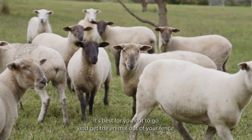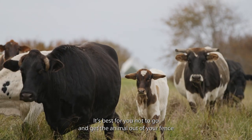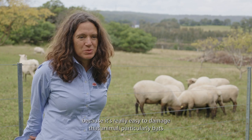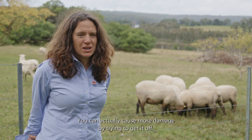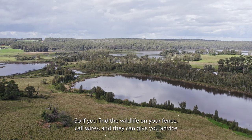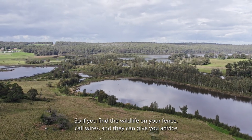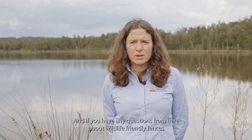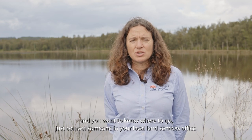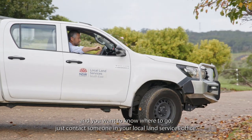It's best not to try to get the animal out of your fence yourself, because it's really easy to damage that animal — particularly bats, which have very fine skin, and you can actually cause more damage by trying to get them off. If you're finding wildlife on your fence, call WIRES and they can give you advice on how to manage that. If you have any questions about wildlife-friendly fences and want to know where to go, just contact someone in your local land services office.